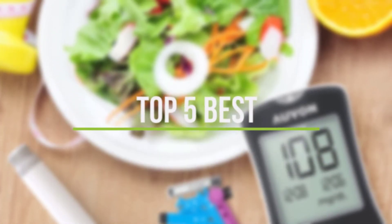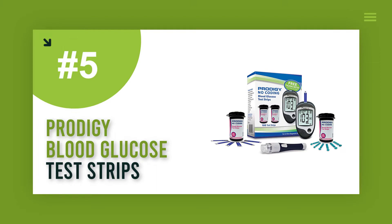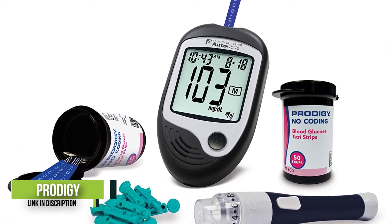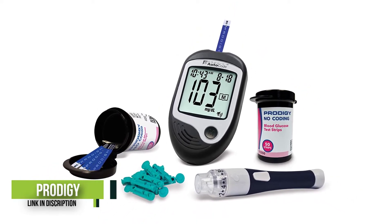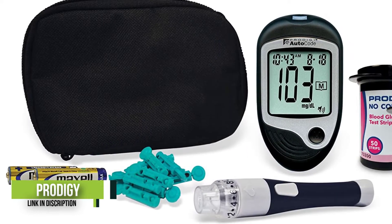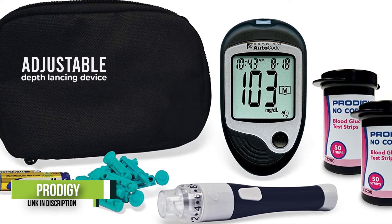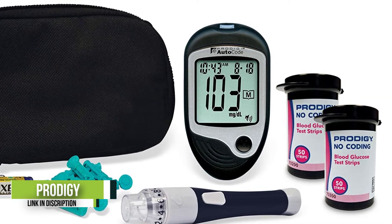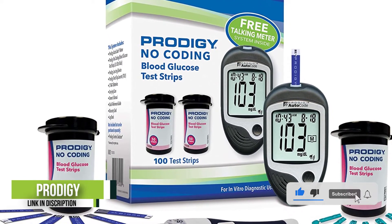Number 5: Prodigy Blood Glucose Test Strips. If you're visually impaired, trying to read a glucometer several times a day can feel really frustrating. Fortunately, this monitor can guide you through the testing process and read your results aloud. It communicates in four different languages: English, Spanish, French, and Arabic. It's one of the best glucose monitors in terms of accuracy, so you can feel confident in your readings.